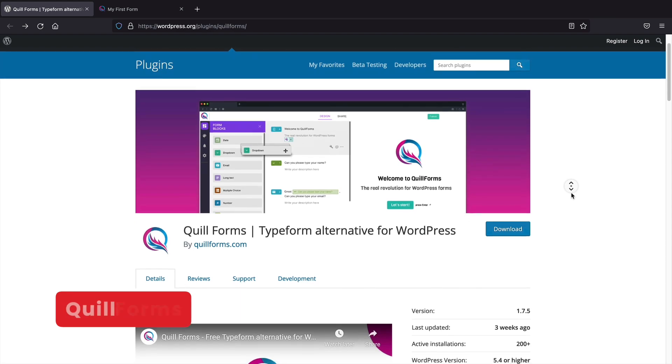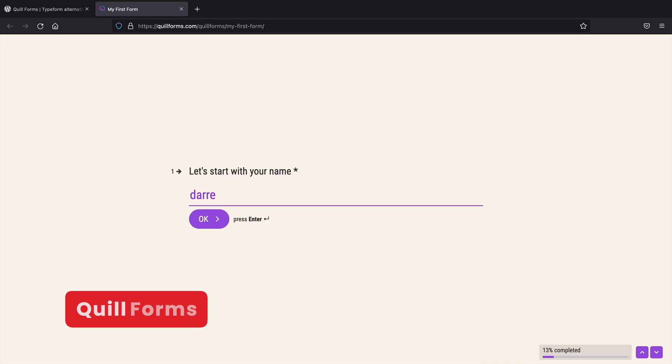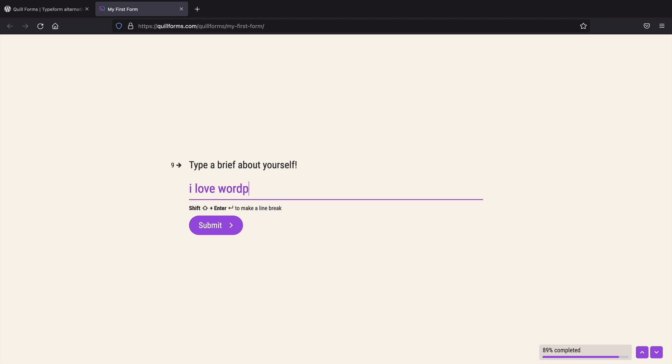First up, Quill Forms. Quill Forms is a survey creator that allows you to create questions and surveys for your visitors. It offers various features like calculators, MailChimp integrations, file uploads, and a thank you screen that you can fully customize. It's a great option if you complete a website for someone and want to ask them how you can improve your service.